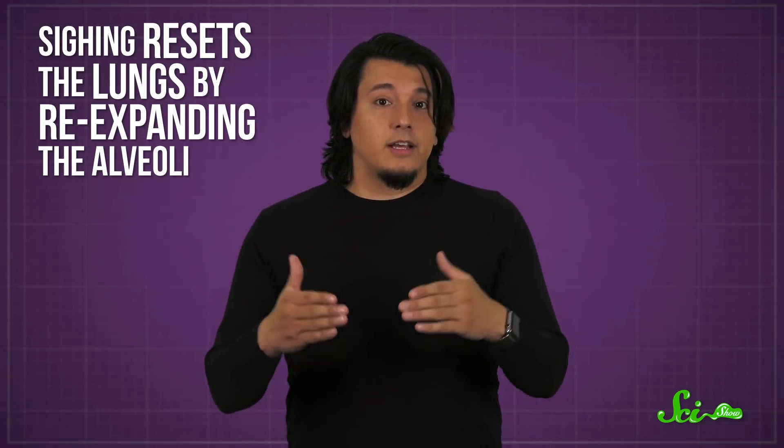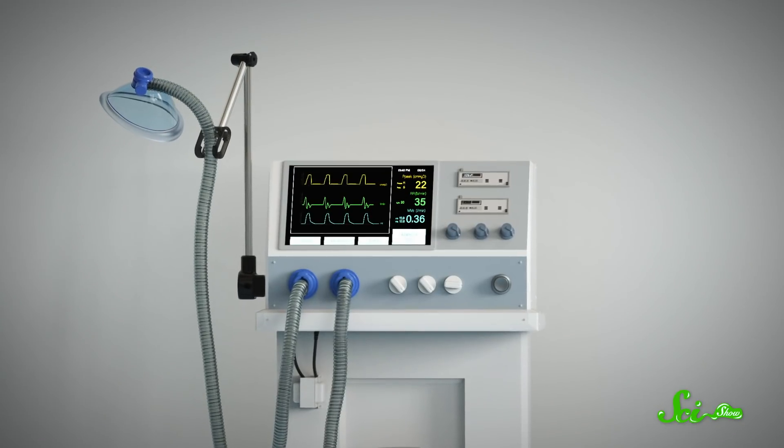So in extreme situations, sighing could be the difference between life and death — like needing an iron lung to breathe for you. By the mid-20th century, devices like the iron lung were being phased out in favor of the method we see in modern ventilators.